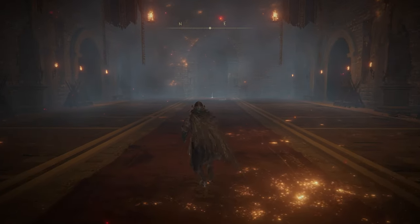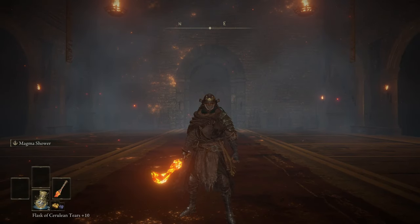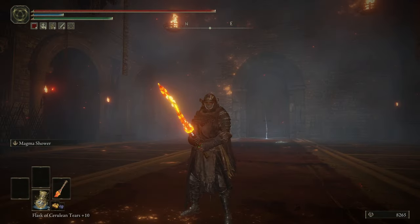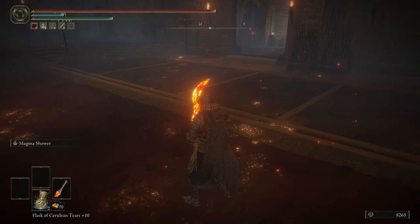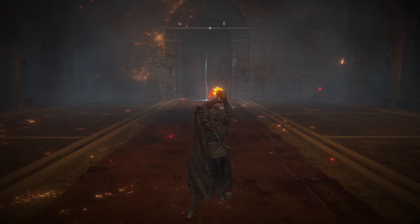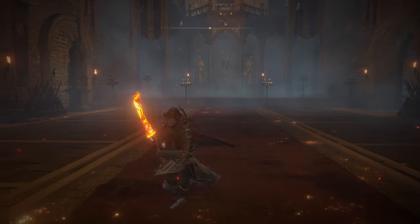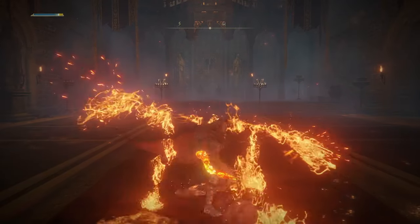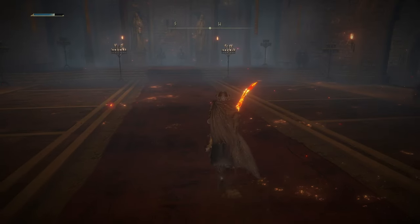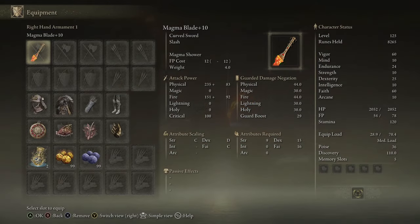Over the course of this episode, I've found even more appreciation for curved swords. One that I definitely appreciate most is the Magma Blade. This weapon looks cool — it's bejeweled, it's flashy in every single way. Maybe its moveset isn't extremely flashy; it's just the basic curved sword moveset. However, the weapon art, Magma Shower, is definitely flashy — it's basically a flame version of Spinning Slash that does leave lava on the ground. If you're prioritizing the Ash of War, you should go into Faith; if you want more physical damage, you should go into Strength.